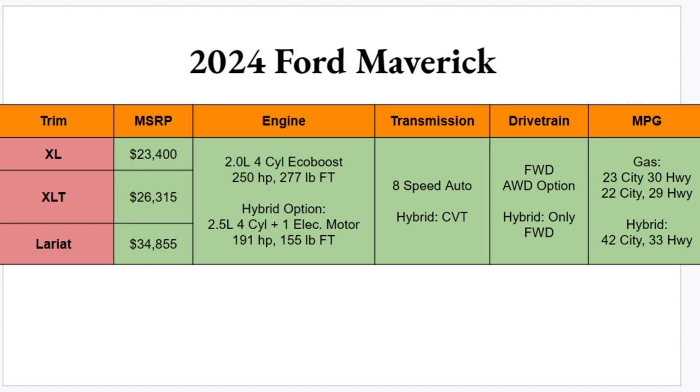Engine options: the standard engine is the 2.0-liter four-cylinder EcoBoost with 250 horsepower and 277 pound-feet of torque. You can also get the hybrid option — a 2.5-liter four-cylinder with one electric motor producing 191 horsepower and 155 pound-feet of torque. The gas engine is still standard; the hybrid will cost you close to $2,000 more. The gas engine pairs with an eight-speed automatic; the hybrid gets a CVT. Front-wheel drive is standard, all-wheel drive is optional on the gas engine, and the hybrid is front-wheel drive only.